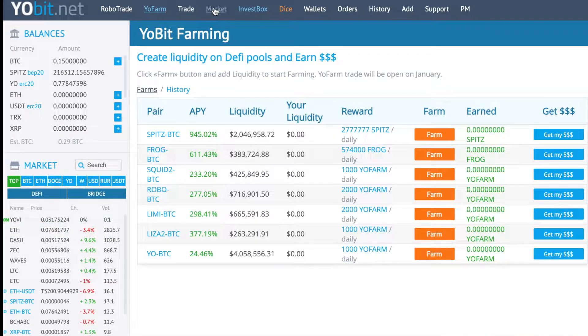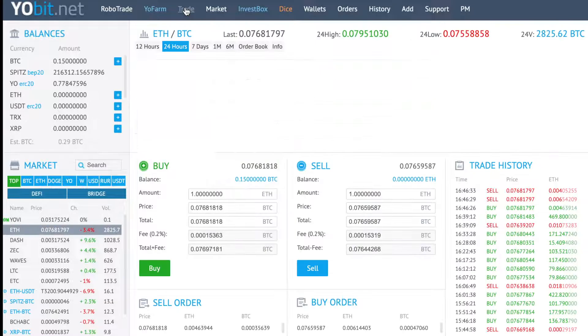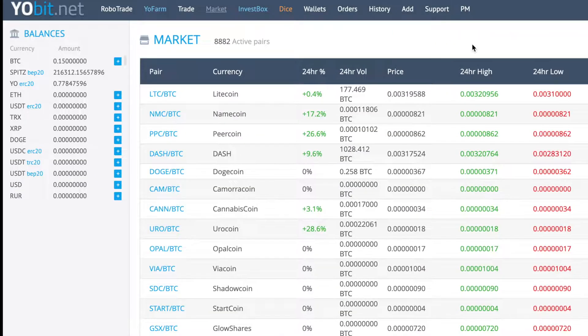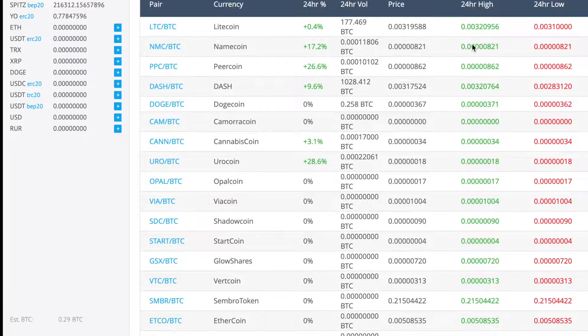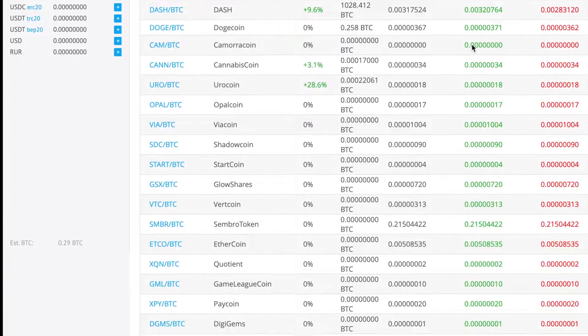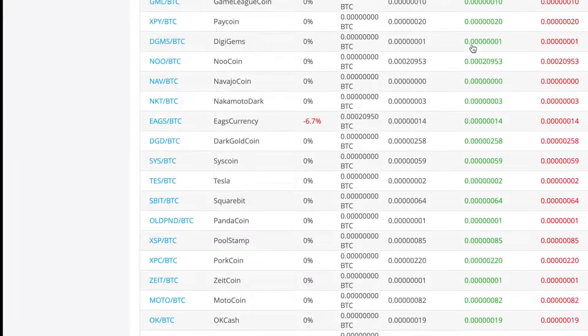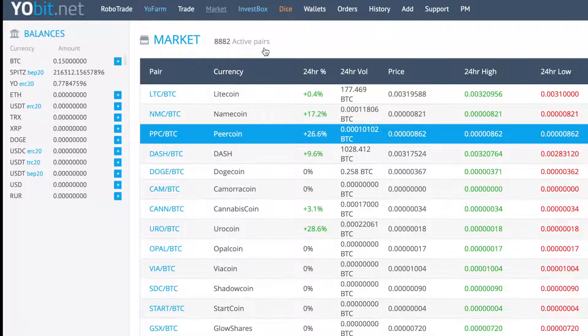The distribution is very similar to the launch pools of large exchanges, which allows all traders to earn money through such activities, increasing audience loyalty and rewards. So if you're interested in YoFarm farming, then register on the exchange, participate in DeFi, and farm YoFarm. If you have any questions, you can also write to the exchange's Telegram chat, which works 24/7, and all the links are going to be in the description down below.